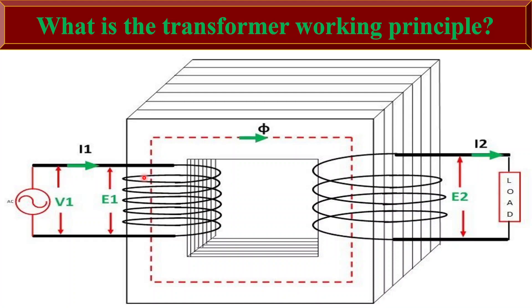The laminated iron core enhances the magnetic coupling between the windings and minimizes energy losses due to eddy currents. It provides a low reluctance path for the magnetic flux, allowing the efficient transfer of energy between the primary and the secondary circuits.